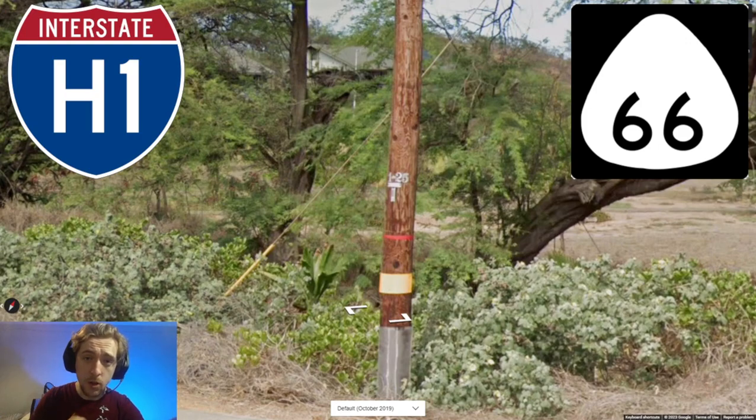Tip number one. Hawaii interstates will always have the H at the front, which is unique to Hawaii. It also has a unique state highway shield marker, which looks like an upside down plectrum, or in other words, a dodgy looking egg. This is also unique to Hawaii. We also have the thick yellow rectangular plate on most of the poles, and this is very common for Hawaii.